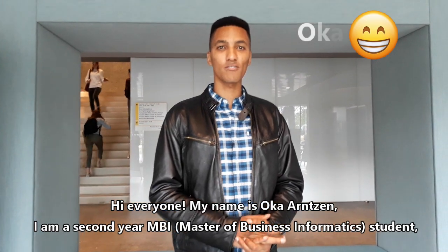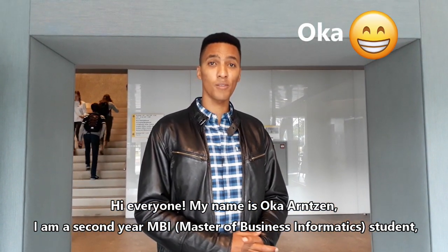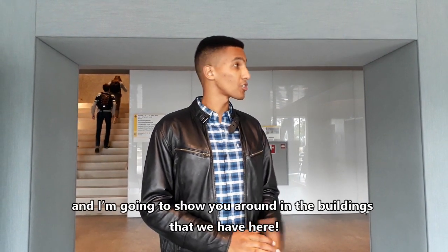Hi everyone, my name is Ock Aronson. I'm a second year MBI student and I'm going to show you around the buildings we have here.